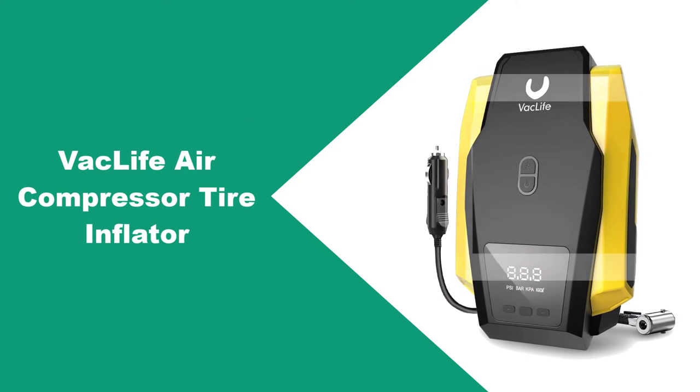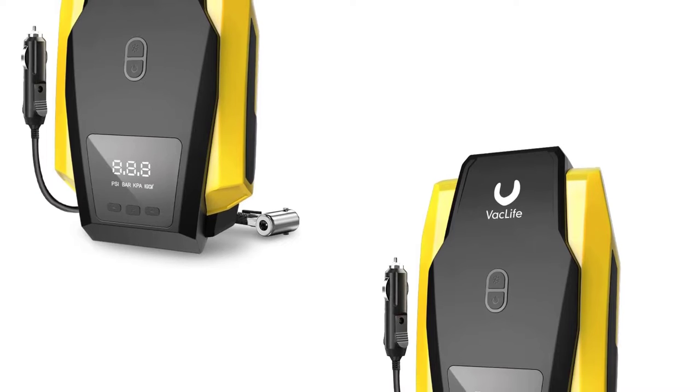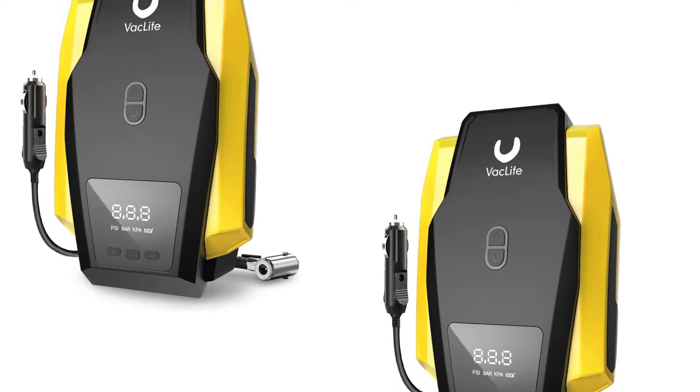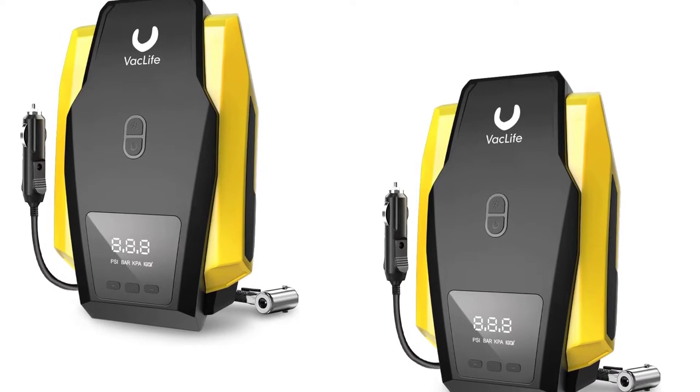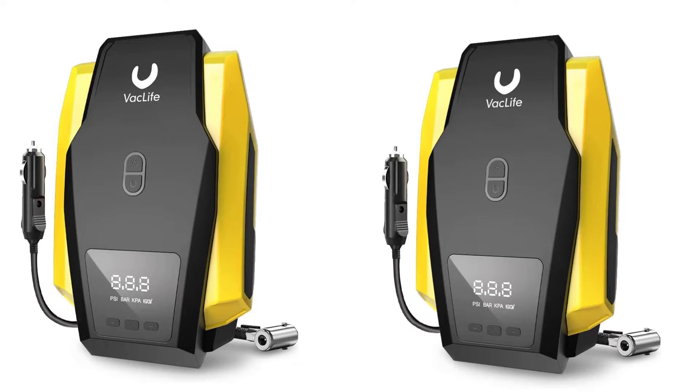At number two: the VacLife air compressor tire inflator. The VacLife tire inflator is an affordable, easy-to-carry portable tire inflator, and it's great to have on hand in case of a flat. This air compressor and tire inflator works quickly and it can inflate a car tire in just seconds.